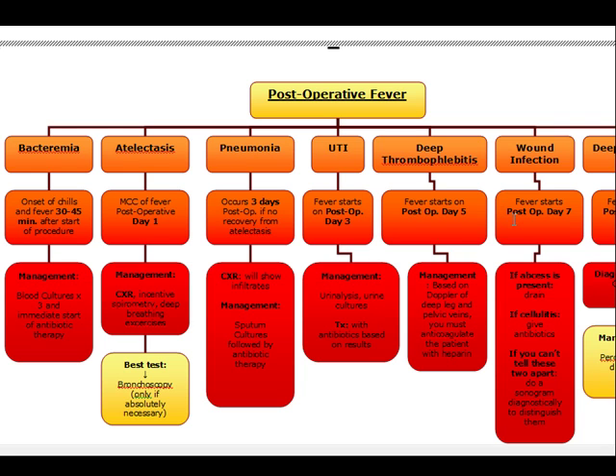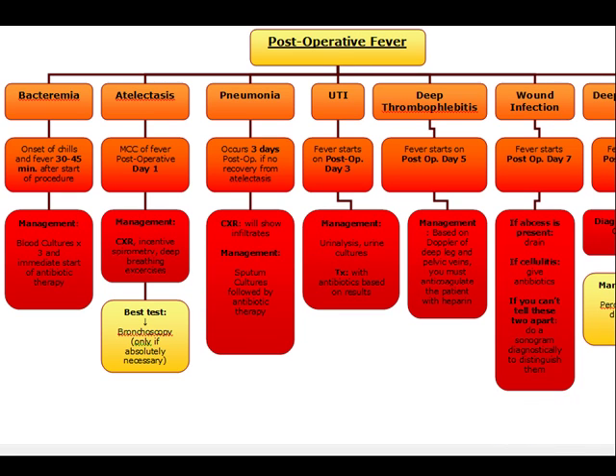Post-op day seven, we're going to be thinking wound infection. On physical exam, we're going to see warmth, tenderness, and erythema. If there is an abscess present, we're going to do drainage of the abscess. If there's cellulitis, we treat with antibiotics accordingly. And if you can't tell the difference between the two, we do a sonogram diagnostically to distinguish between them.